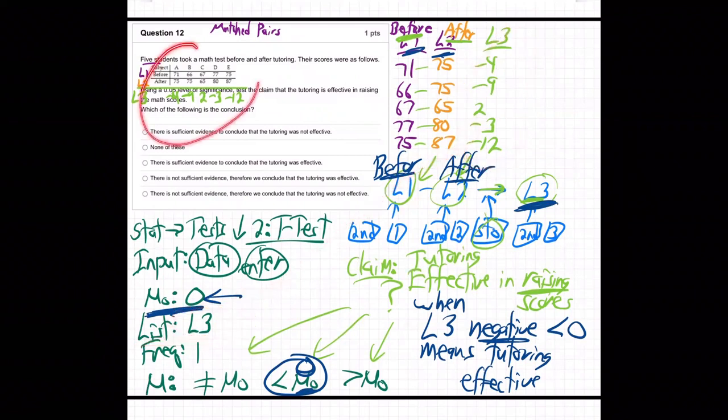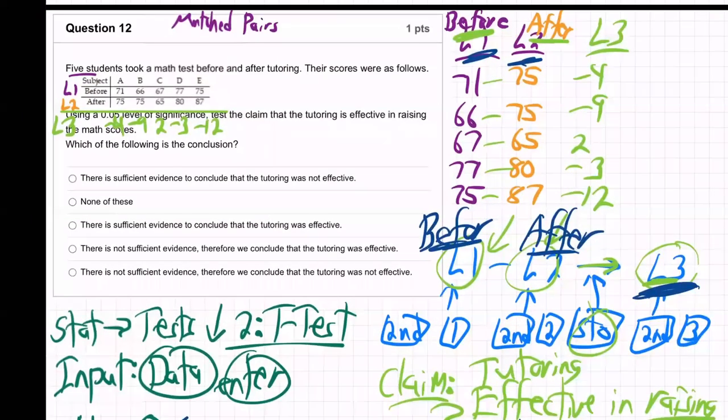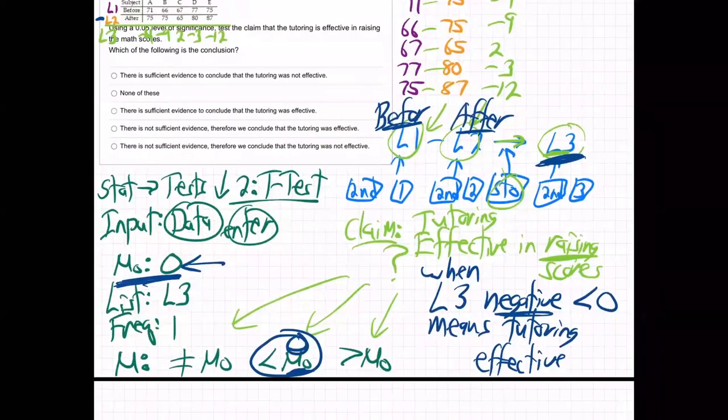If you were looking at these numbers and somebody said 'Is the tutoring working?' you would look at the differences — this one went up, that one went up, this guy went down a little bit, but all the rest went up. Meaning you're subtracting these numbers and getting negative. When the after numbers are higher, then L1 minus L2 gives you L3, and when these are mostly negative — meaning less than zero — that's where we go less than zero.